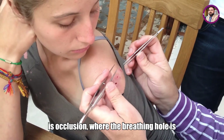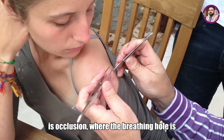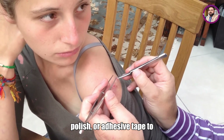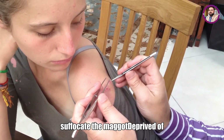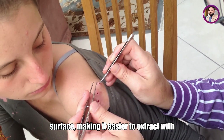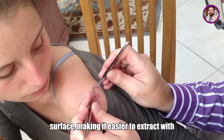One common method is occlusion, where the breathing hole is covered with petroleum jelly, nail polish, or adhesive tape to suffocate the maggot by depriving it of oxygen. The maggot then moves toward the surface, making it easier to extract with tweezers.